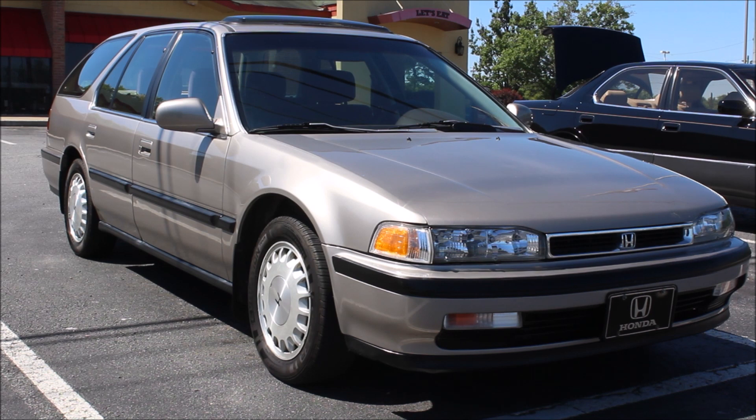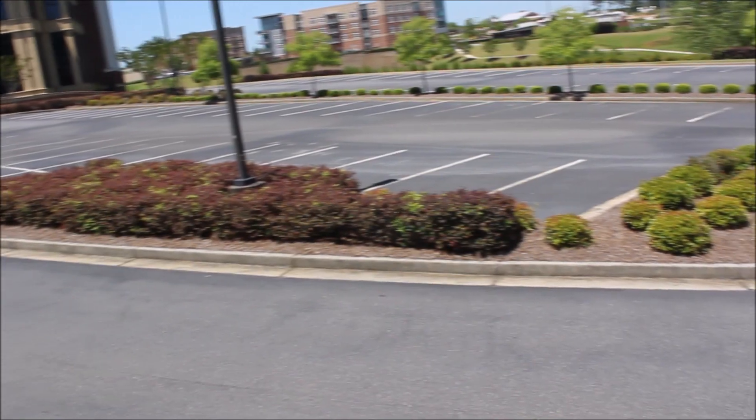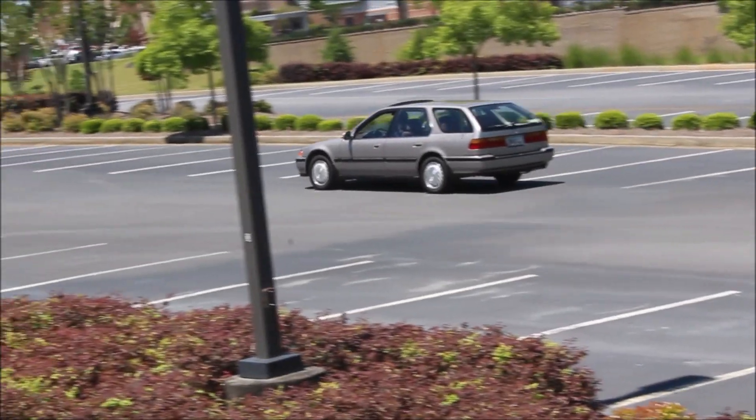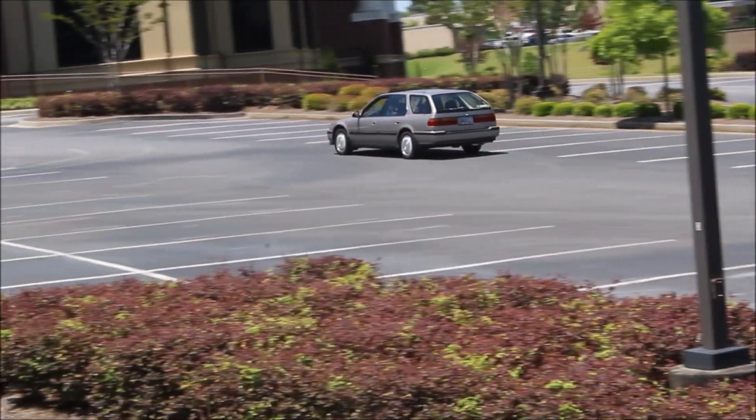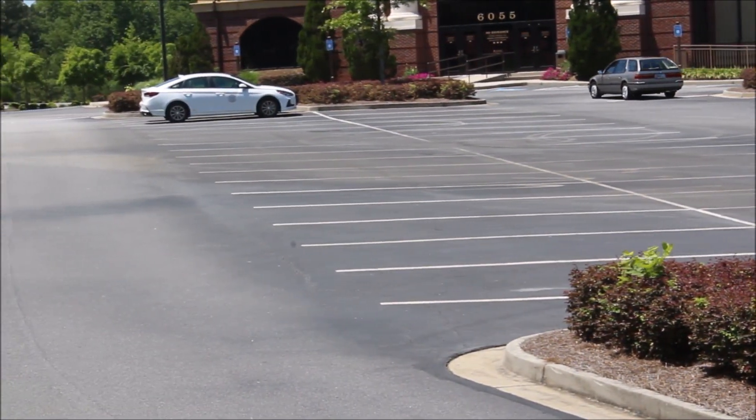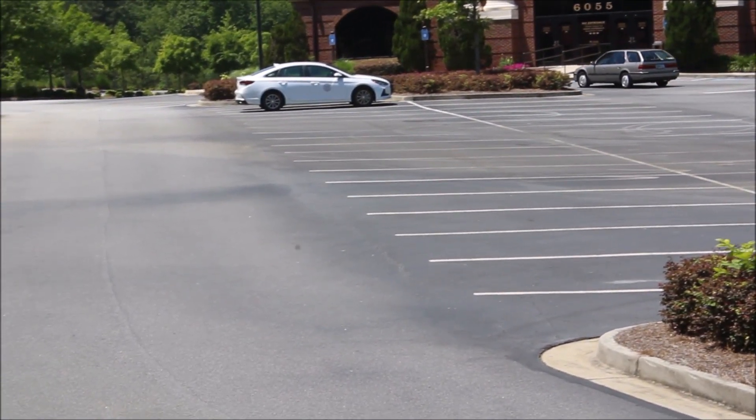Standing here with it, you can begin to sense why its appeal was so universal. This car is attractive in a natural way — its shape and proportions are fundamentally good. The size and shape of each body panel, each pillar, and each window feel appropriate. If this car seems to fit together well, that's no coincidence. While most cars are to various degrees cobbled together out of corporate parts bins, the Accord and all of its parts were designed together in harmony as one package, and that comes through from the moment you lay eyes on it.